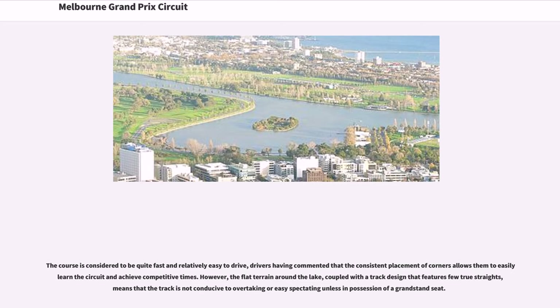However, the flat terrain around the lake, coupled with a track design that features few true straights, means that the track is not conducive to overtaking or easy spectating unless in possession of a grandstand seat.